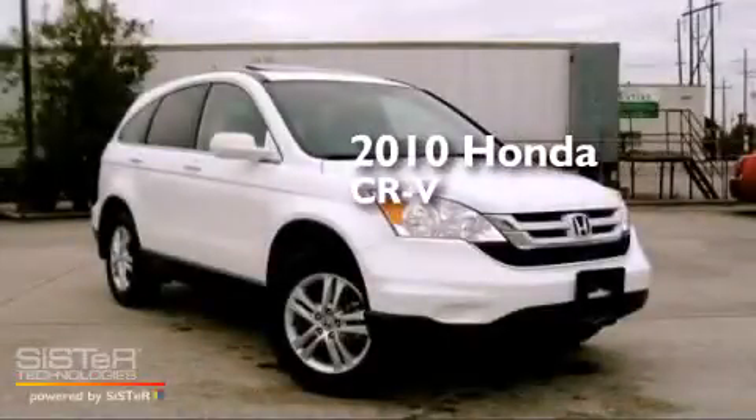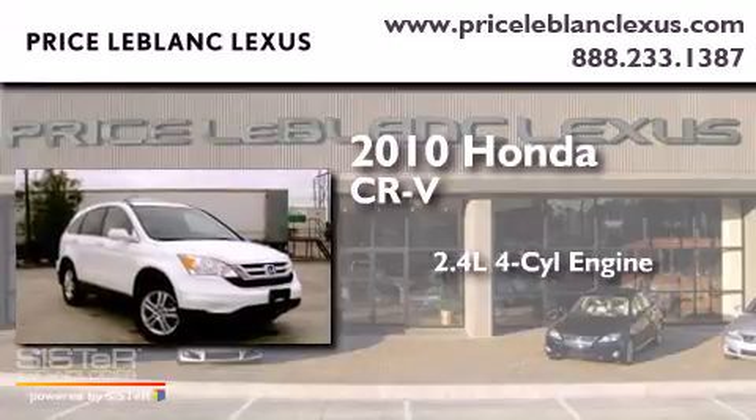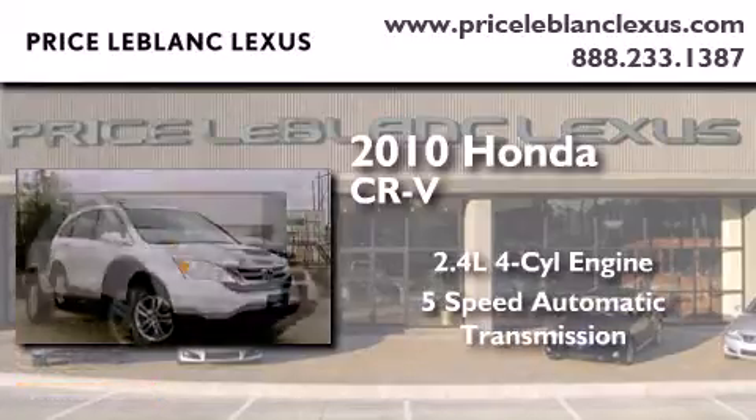This is a 2010 Honda CR-V. It has a 2.4-liter 4-cylinder engine and a 5-speed automatic transmission.